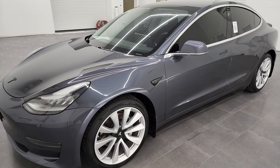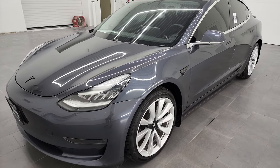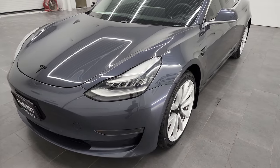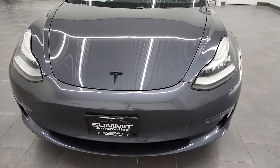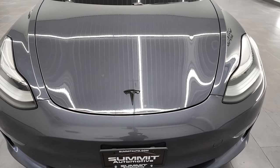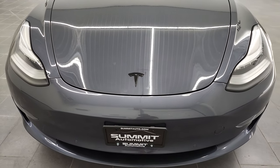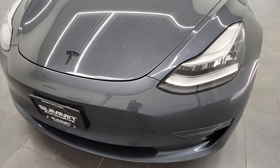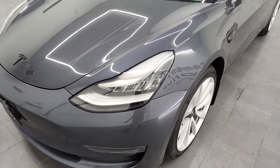This car is also fast. It goes 0 to 60 in 4.4 seconds and I bet it does all of that and maybe more. We're going to go all the way around on this video, check out the frunk, the trunk, and the inside, and we're going to turn it on and show you all the headlights and the infotainment system inside the vehicle.